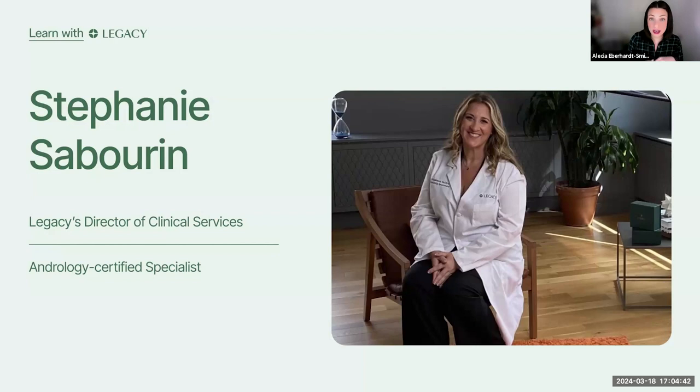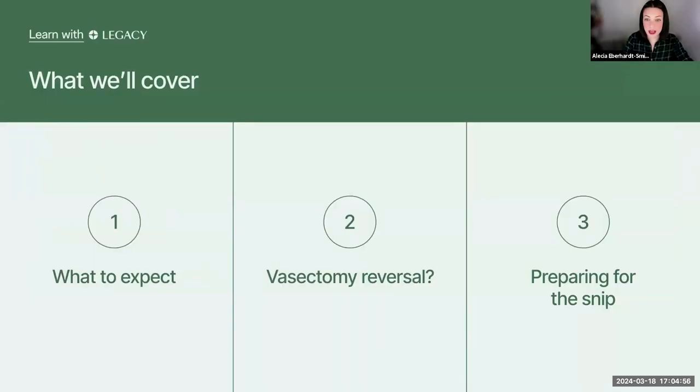At Legacy, she serves as a clinical educator, and she also sees Legacy patients working with individuals and couples who are looking to better understand, improve, and preserve sperm. Here is what we will cover tonight: we're going to start with what to expect — what actually happens during the vasectomy, what the recovery looks like, will it hurt — those kinds of questions, through to vasectomy reversal and what happens if you change your mind. Finally, we'll give you some tips for preparing so that you can have a successful procedure.